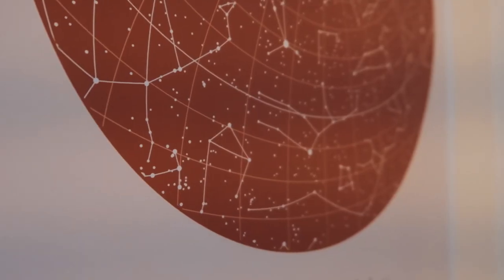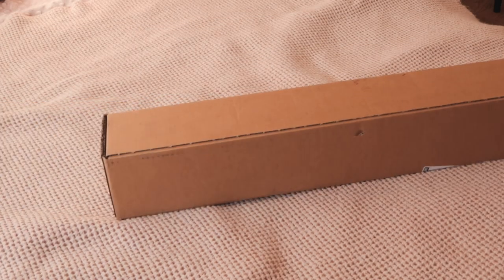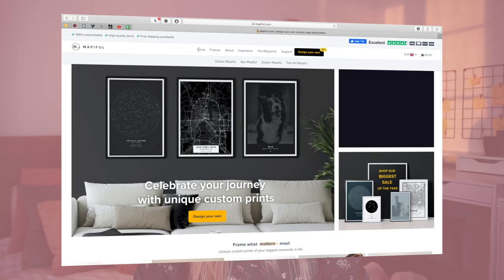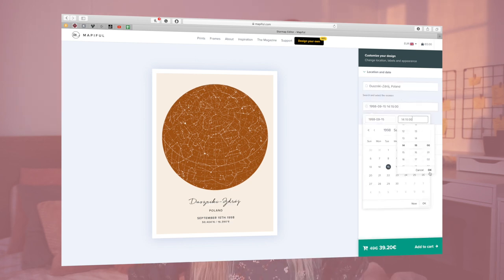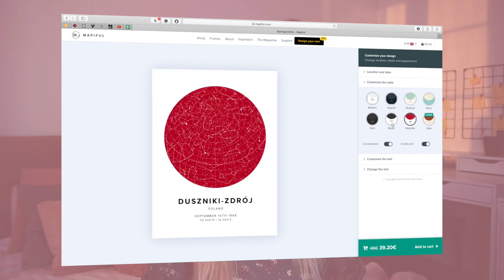Mapiful is a company that creates posters that are truly unique and personalized to you. I personally chose the star map because I feel a very strong connection to stars and the moon. I love how well designed the posters are and that you can customize them — choose the colors, choose the style. Mapiful lets you freeze a moment in time to see what the star alignment was at the time you've chosen, so I personally wanted my Mapiful to show the night sky from the time I was born over the city I was born in.